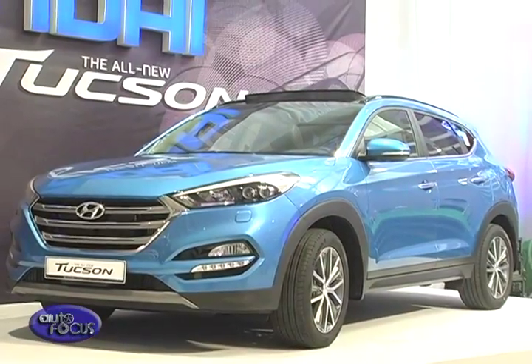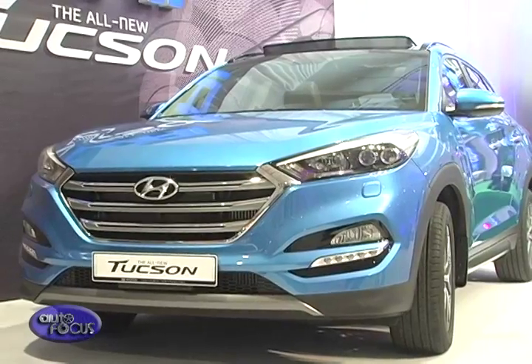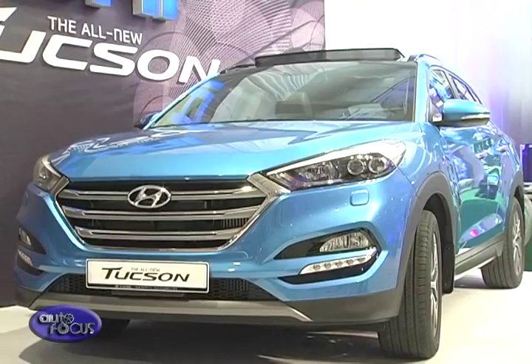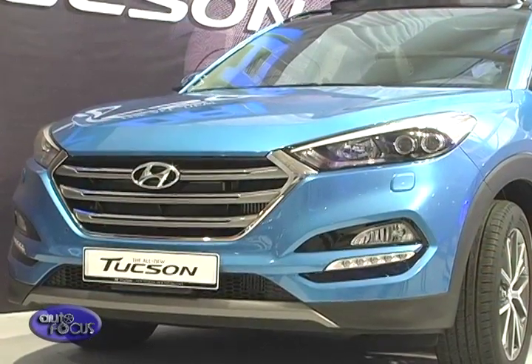Meanwhile, the all-new Tucson is bolder, more sophisticated, and technologically rich than ever before. The latest product to benefit from Hyundai's new design language, the Tucson is refined with flowing surfaces and bold proportions. It also features the brand's newest signature, the hexagonal grille.